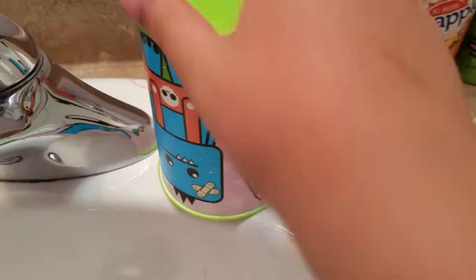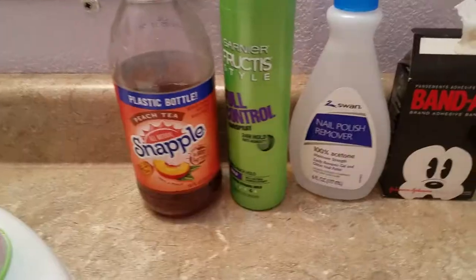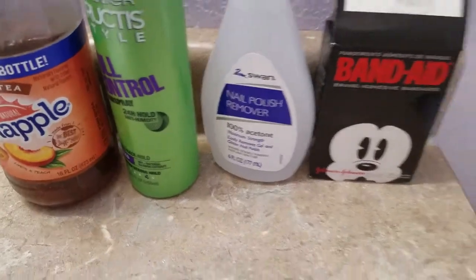Of course, I have my sink, a cup to rinse out your mouth whenever you're done with your teeth — or if you lost a tooth, whatever. My Snapple that I'm currently drinking, some hairspray, nail polish remover, and a Mickey Mouse band. LOL.